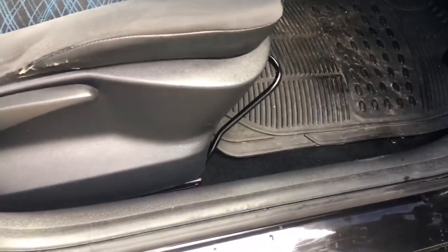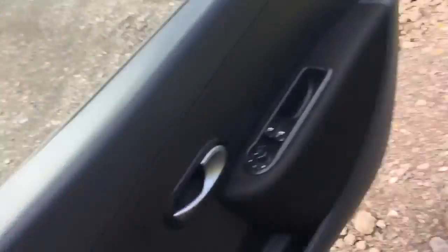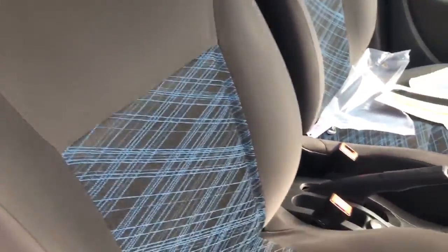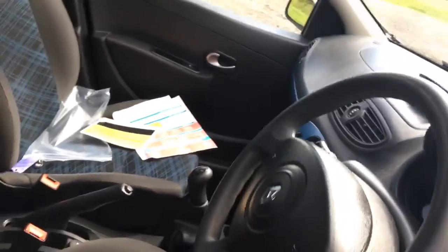It's also got electric mirrors, a height-adjustable seat, and stalk control for your volume. The driver's seat is in nice, clean condition, just showing some very early signs of wear on the bolster, as you'd expect.